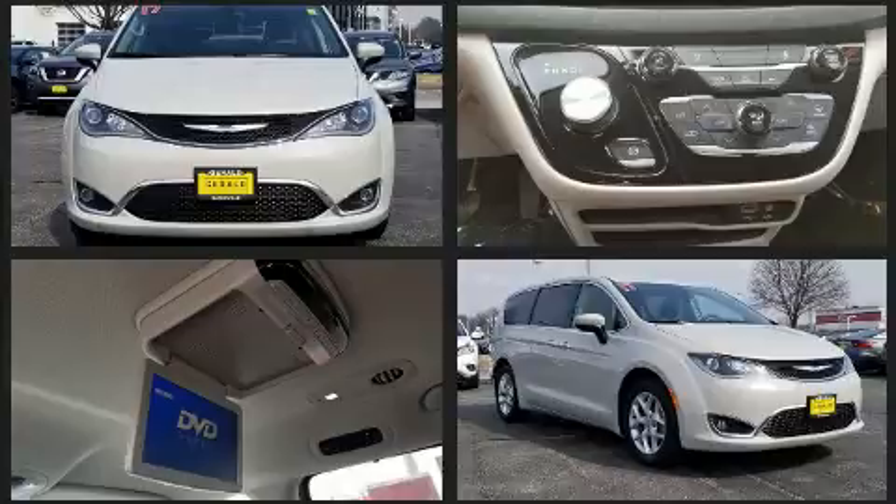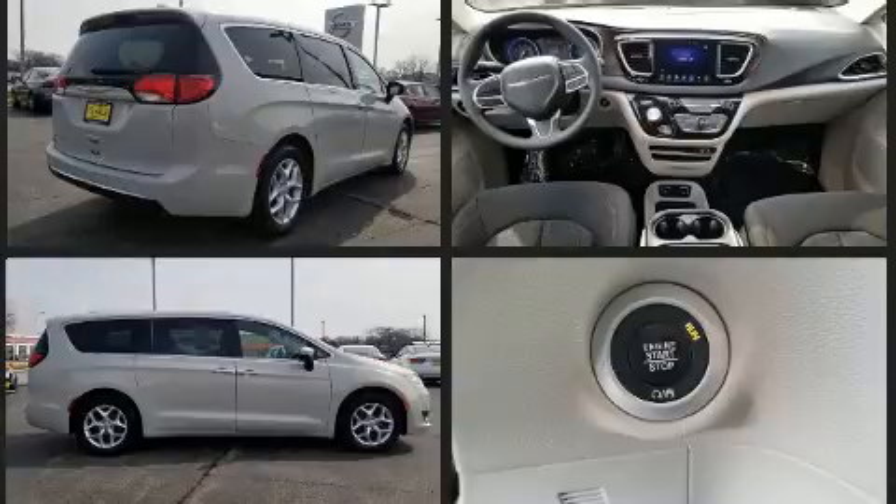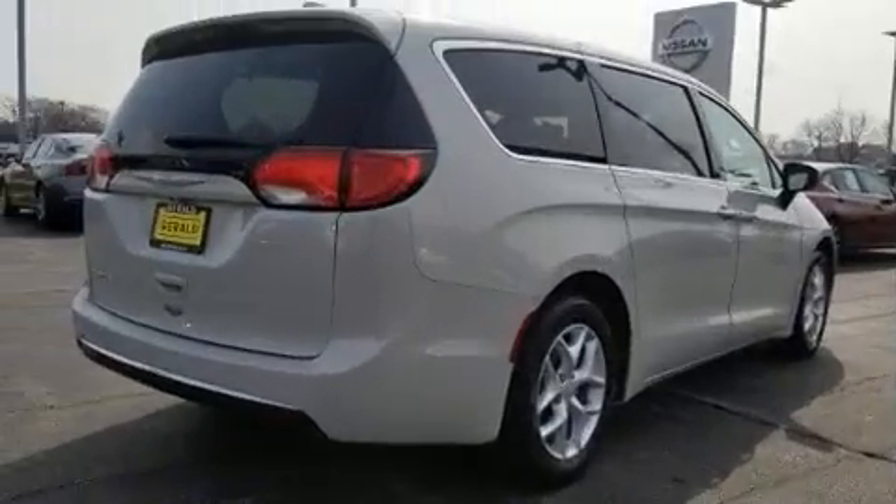Chrysler prioritized practicality, efficiency, and style by including a built-in garage door transmitter, heated door mirrors, a roof rack, and more.